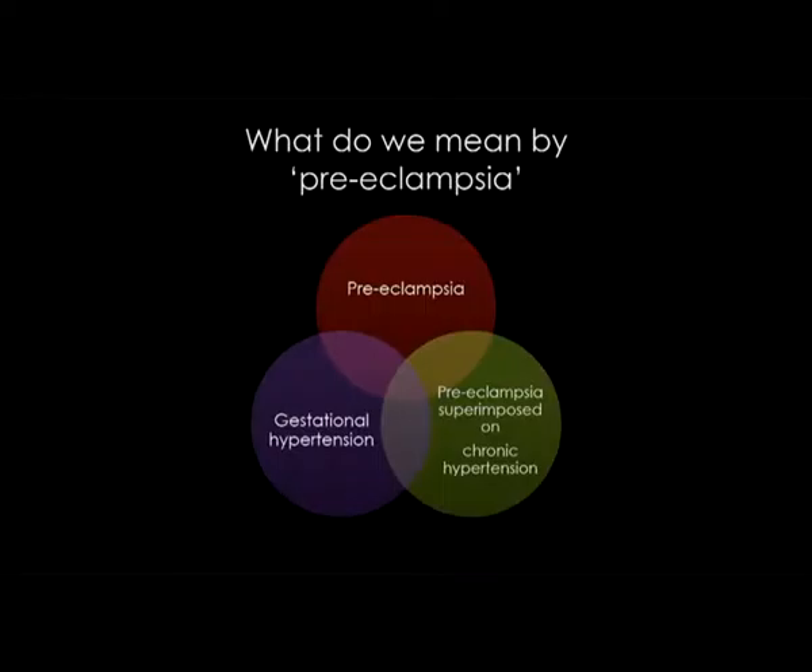What do we mean by preeclampsia? Sometimes people talk about preeclampsia when they actually mean other hypertensive disorders of pregnancy. It's really a spectrum of disease, and we're only now in the last few years able to elucidate the various clinical features that go with preeclampsia. Within preeclampsia there are different varieties. There's gestational hypertension — women that develop high blood pressure without the other clinical manifestations — and preeclampsia superimposed on chronic hypertension that was there prior to pregnancy.